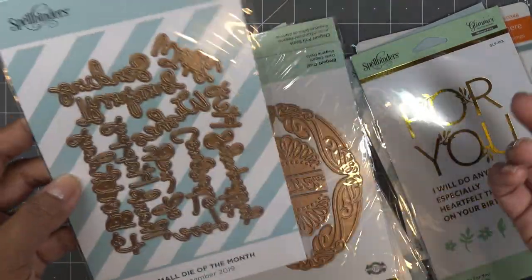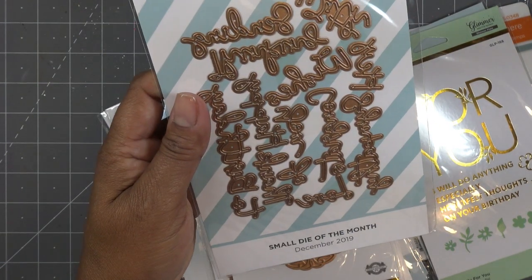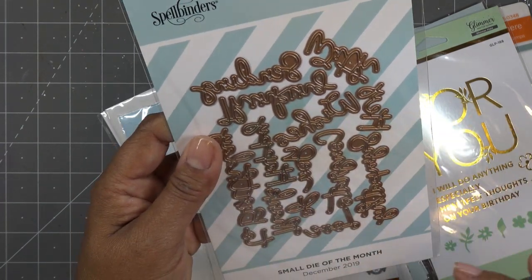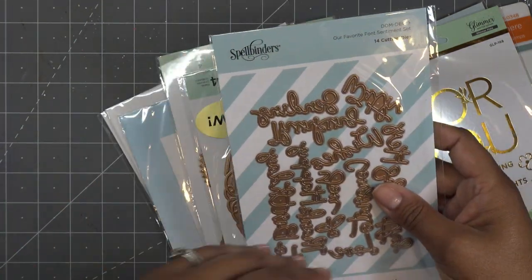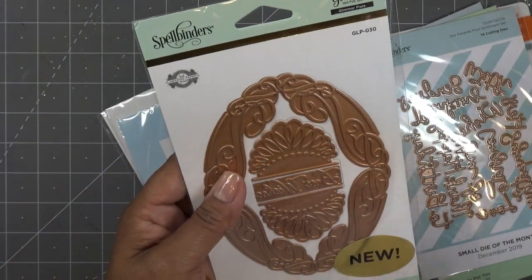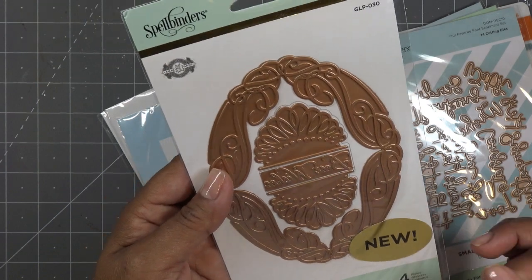I love the little individual pieces — how cute is that! Then sentiments — I told you guys when I showed the clearance sale that I was going to get these. Here they are, just a few bucks. It's the small Die of the Month from December 2019 and it's just a lot of word sentiments, which I love. You just pop it on there and you're good to go — makes a great focal point on your card.